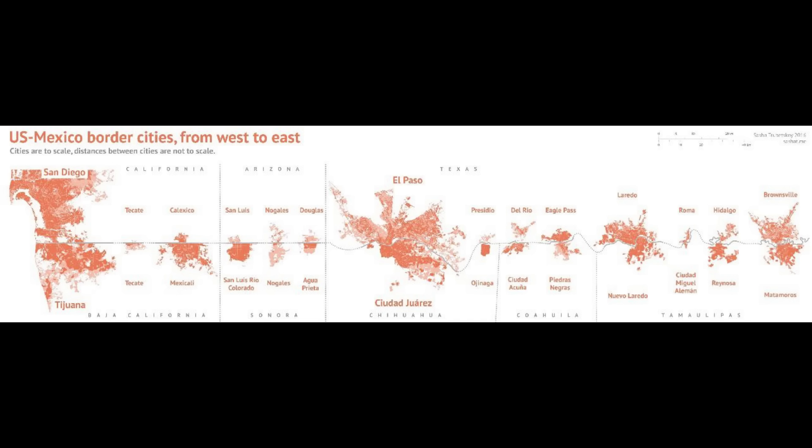This map shows the US-Mexico border and some of the towns that cross the border. In the far west you have San Diego and Tijuana — downtown San Diego is not right along the border, but downtown Tijuana is pretty close to it. The small town of Tecate has really nothing on the American side. Others like Mexicali and San Luis Rio Colorado are much larger than the cities on the American side.